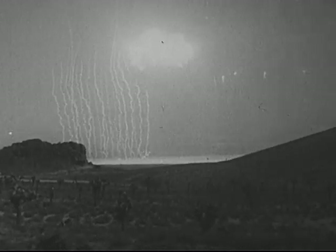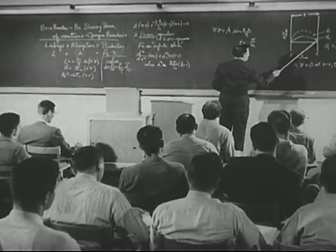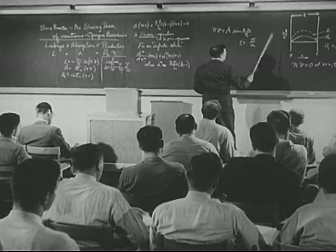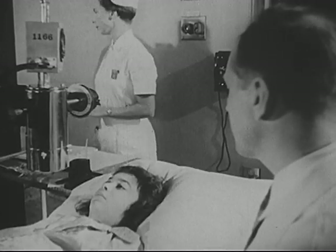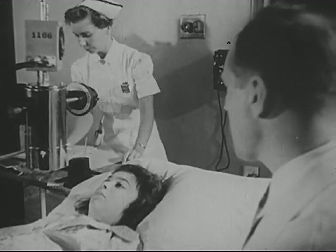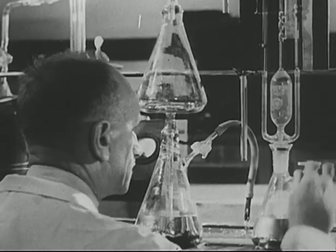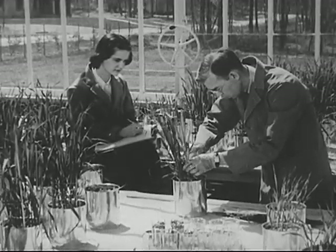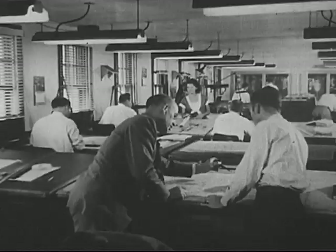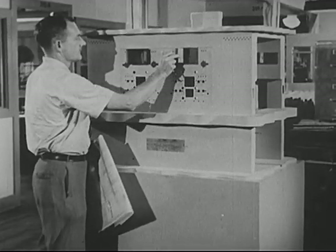They are needed to help us explore the energy applications of nuclear fission, to help us learn about the structure of the atom, to help us make use of the by-products of nuclear fission. Today, there is work that awaits us in medicine, in physics and chemistry, in agriculture, in engineering. New devices must be developed.